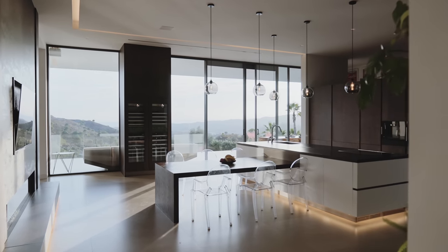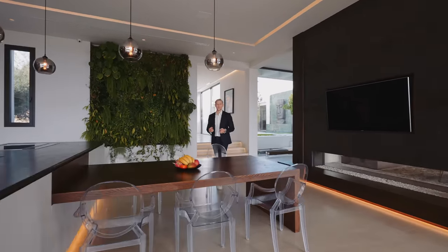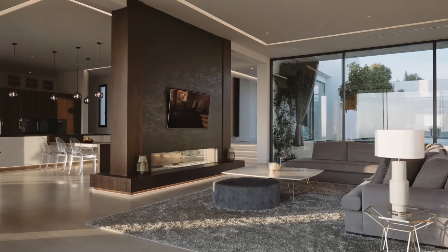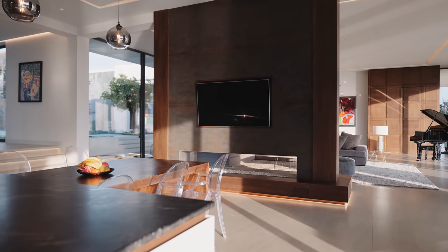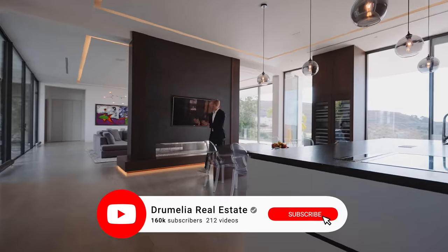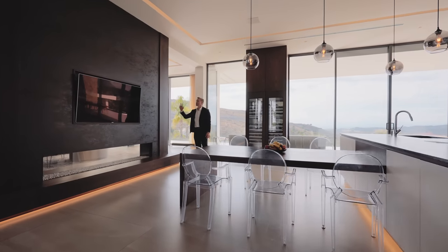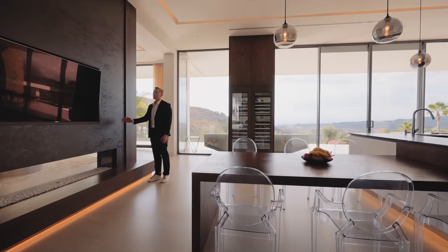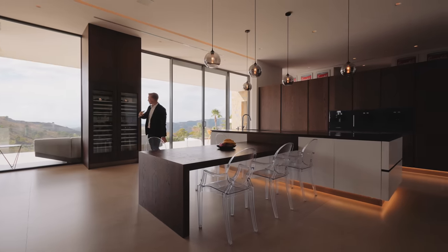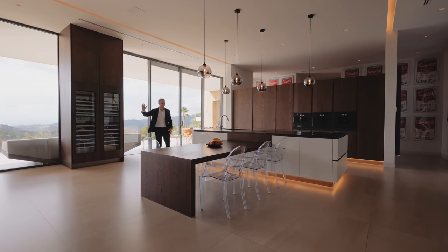Coming over to the living and kitchen space, I'm a huge fan of this layout because it feels very spacious but at the same time you can still create a cosy, family feeling. The floor plan is open-plan, with the kitchen and living space separated by a chimney which is a huge decorative element but also creates a bit of privacy. We have a double-sided gas fireplace and TVs on both sides, with beautiful ceramic and wooden elements repeated throughout the kitchen.